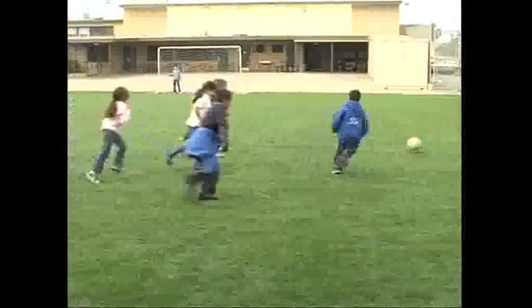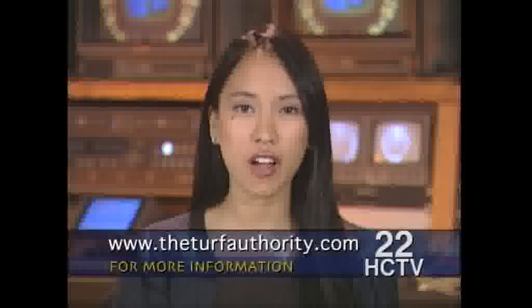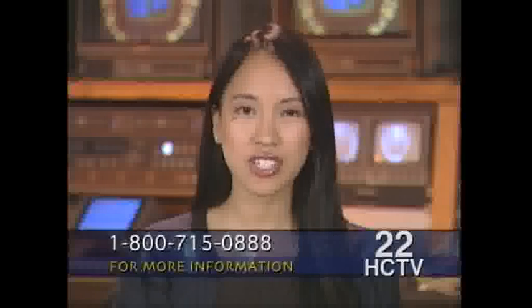For HCTV, this is Nancy Casanova reporting. If you'd like to find out how to get artificial turf installed in your backyard, visit the Turf Authority's website at www.theturfauthority.com or call 1-800-715-0888.